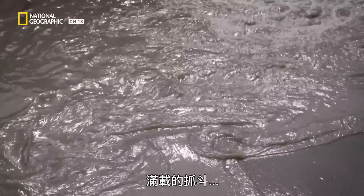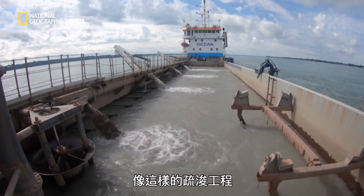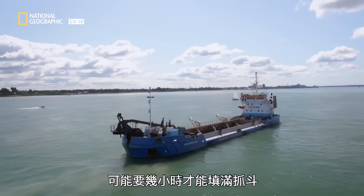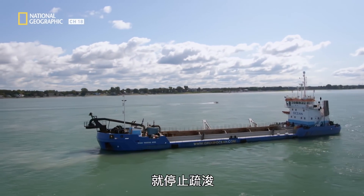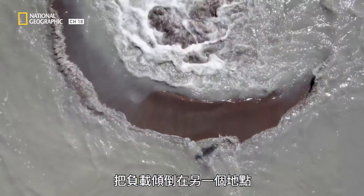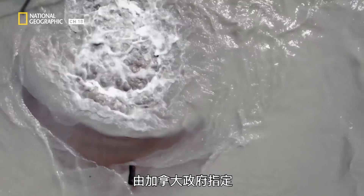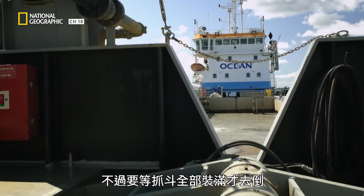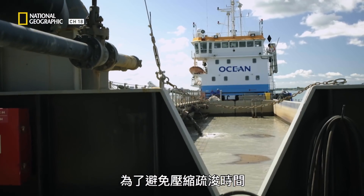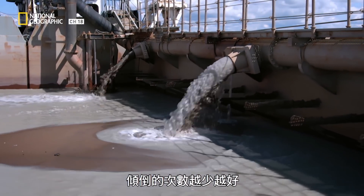When full, the hopper can hold up to 1,000 cubic meters of sediment. On a job like this, it could take several hours to fill. And once it reaches capacity, they will stop dredging and dump their load at a different location designated by the Canadian government. But they won't dump until the hopper is completely full because it cuts into dredging time, so they do it as few times as possible.